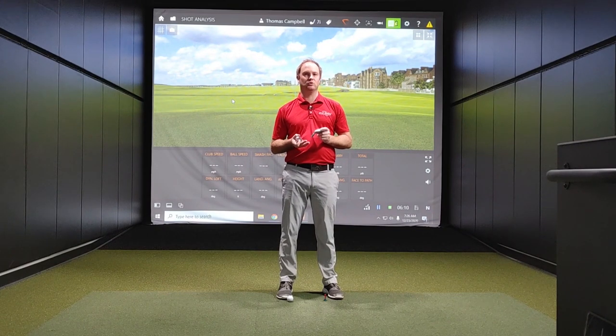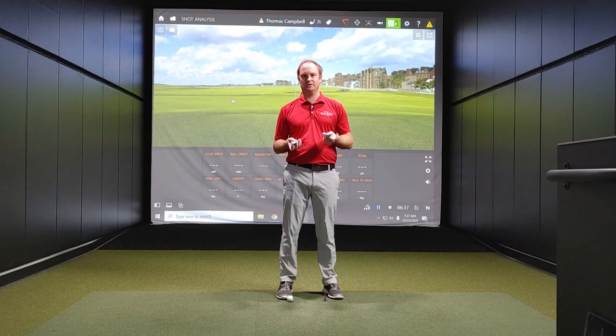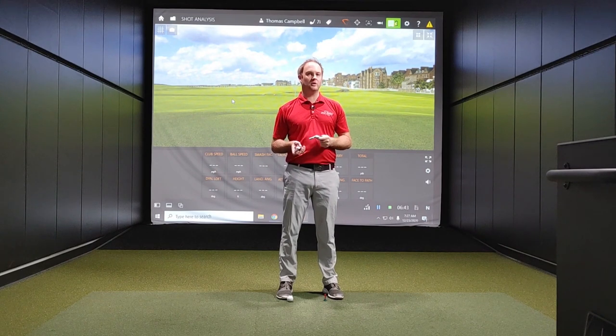We're going to talk about club speed, ball speed, and smash factor. Smash factor is definitely a highly debated topic on our channel. I want to talk about the difference between left-handed and right-handed swing and why my efficiency number — my smash factor — is a little bit higher. We'll talk about launch, spin, height, landing angle, and attack angle. Finally, I want to talk about the differences in a left-handed fitting: what club path, face angle, and face-to-path numbers mean, because they are reverse for a left-handed golfer.